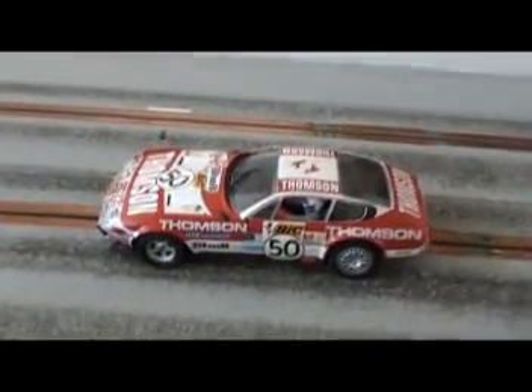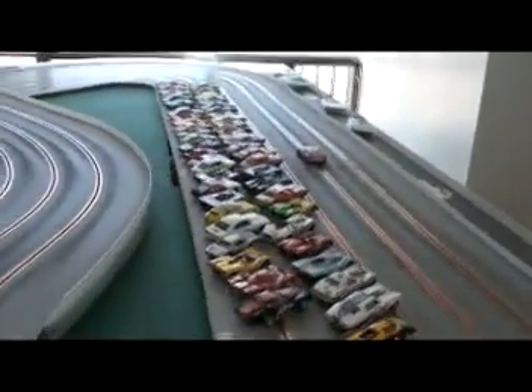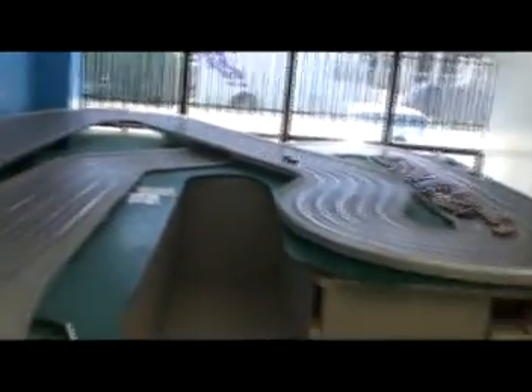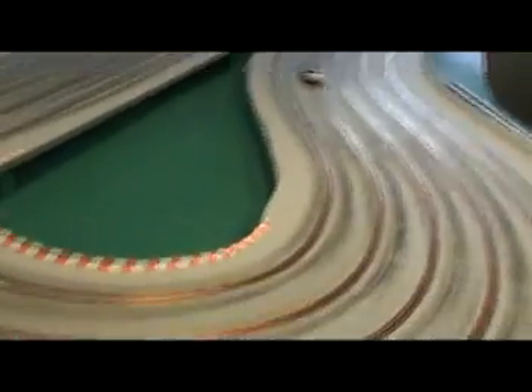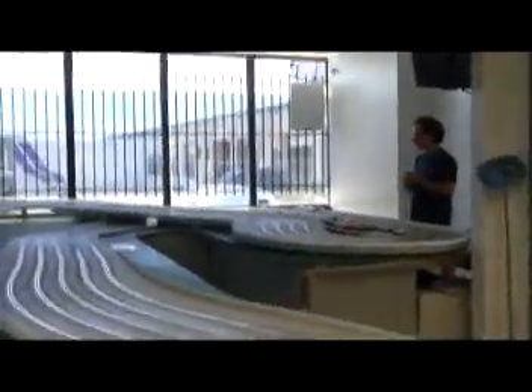Here we are, car number 50 — that's Dancila's car. I believe this is the second car I've driven of Dancila's in as many as three weeks. Here we go, 10 laps of qualifying. A little bit of a front-end chatter, lots of grip, well balanced, very drivable.